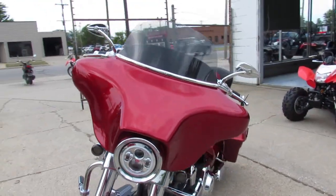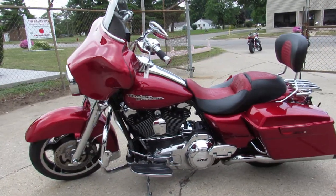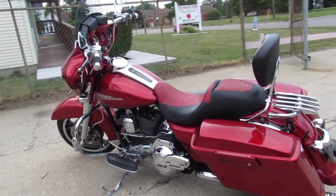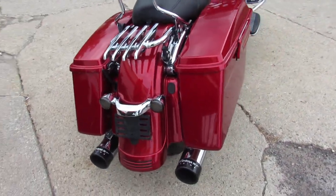This one here is a 2012 Street Glide for sale. Comes with only 7,345 miles on it guys. Sharp bike, candy apple red paint, tons of chrome. Got the chrome front end, chrome switch housings. Paint matched inner fairing as you can see in the video guys.